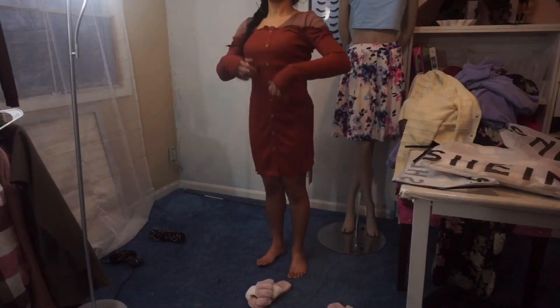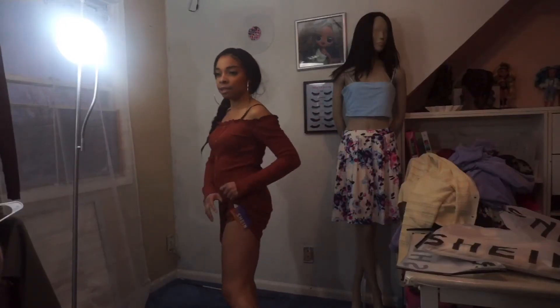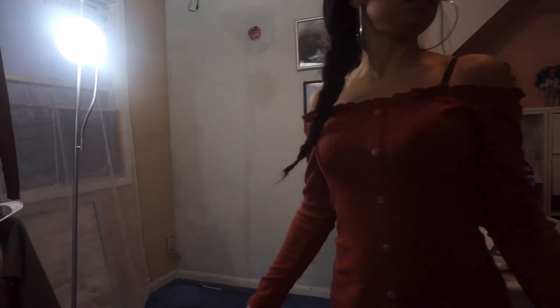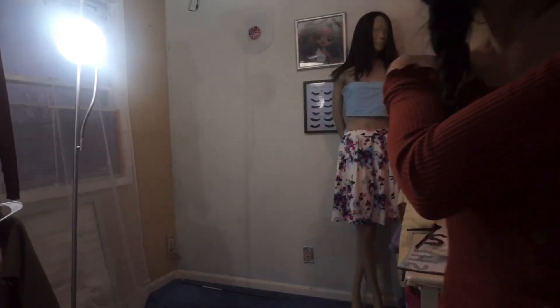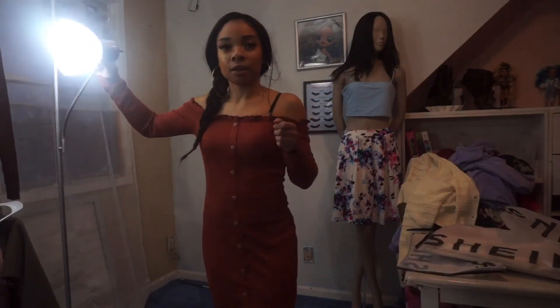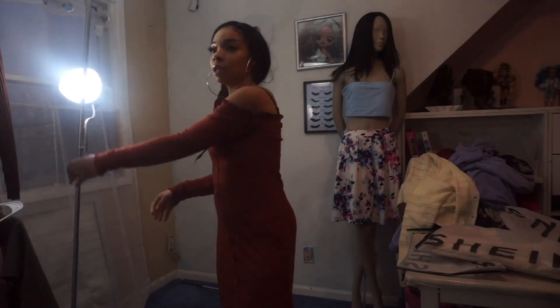I'm getting excited about this one — oh I like this. I don't like that this tag is right here, but this is cute. It's giving very petite mamita. I love how it cinches at the shoulders — you don't have to worry about this flying down. I really really like that about this.